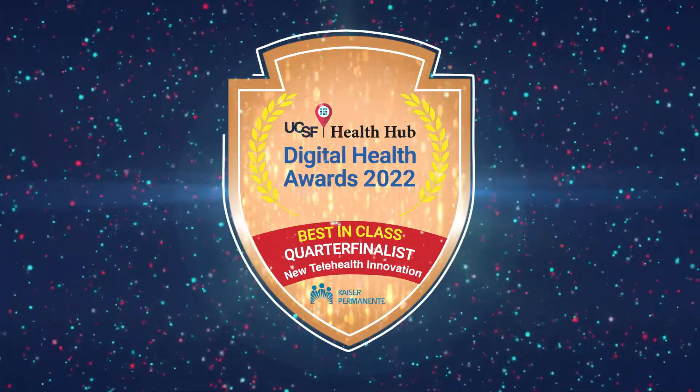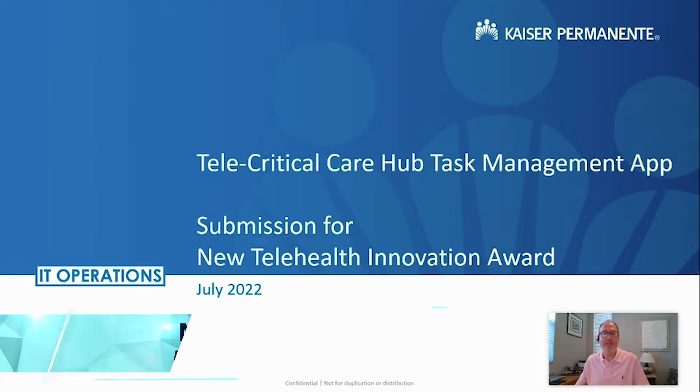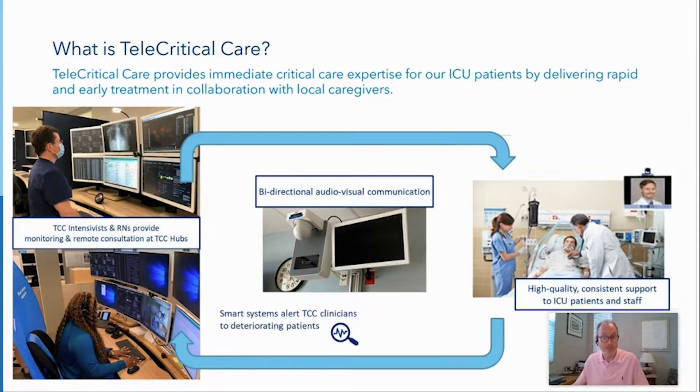Hear in their own words why they should win. The telecritical care project gave my team the opportunity to directly touch and improve the lives of our members. Telecritical care, or TCC, is a partnership between intensivists — elite critical care doctors and nurses who work in remote hubs — and hospitalists, the doctors and nurses who deliver bedside care in our facilities.